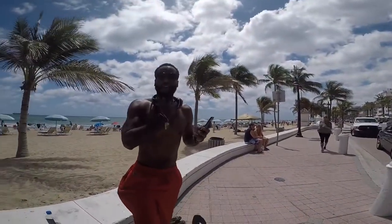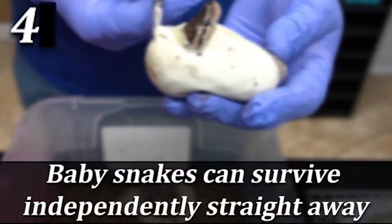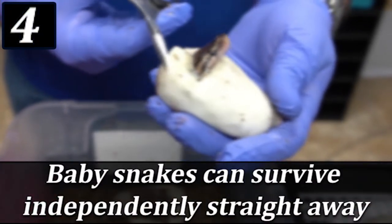What kind of snake is that? It's a python. Baby snakes can survive independently straight away.